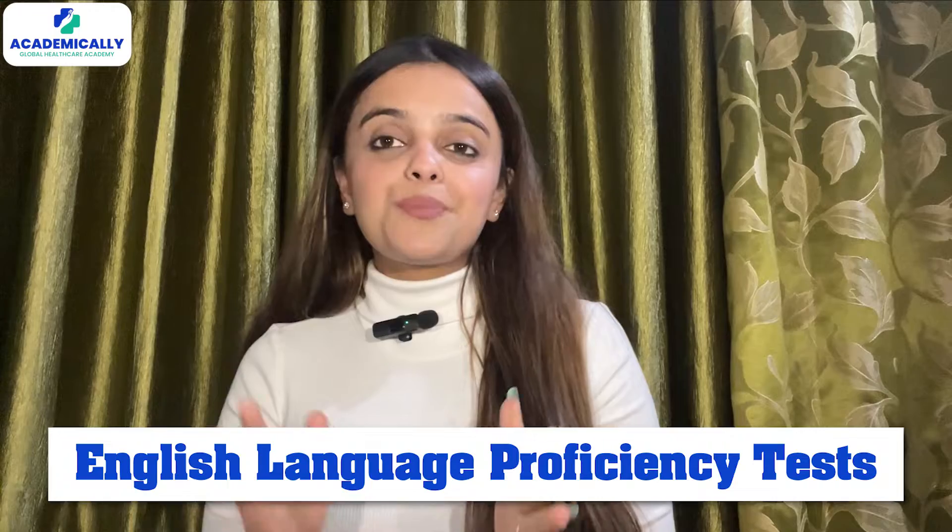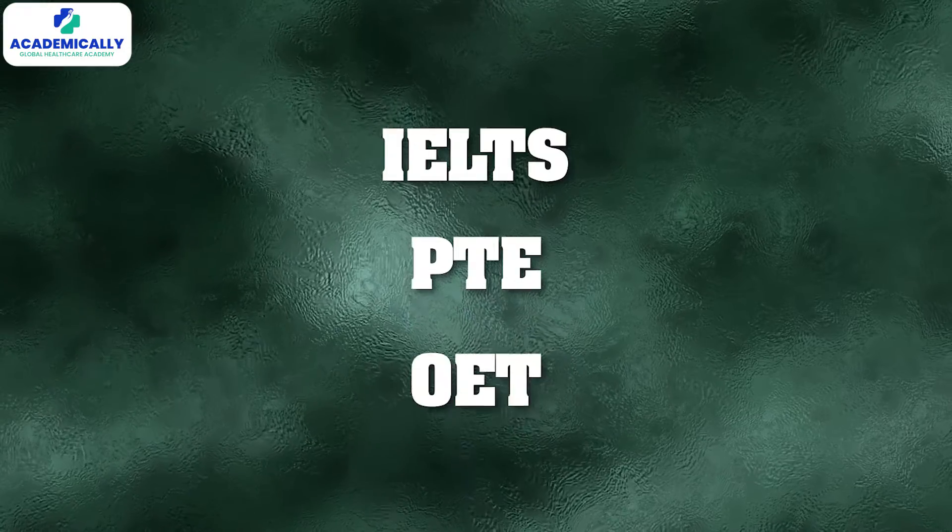Before you jump into the AHPRA registration process, there are 3 crucial steps you should be aware of. Number 1: English Language Proficiency Test. You have got to prove you can chat pharmacy in English — think IELTS, PTE or OAT.